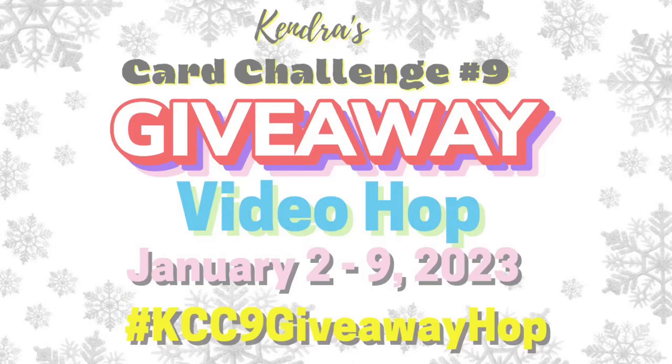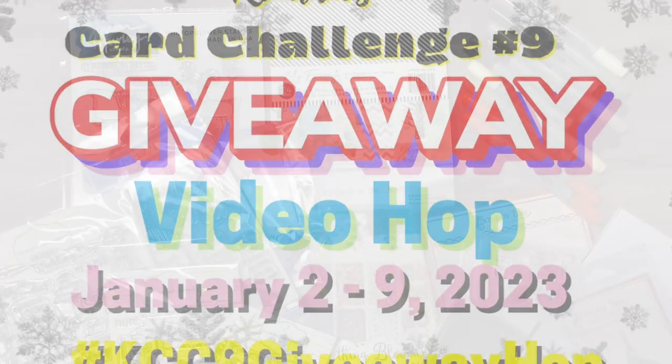Hello and welcome to the Kendra's Card Challenge number 9 giveaway video hop. Today the 15 new design team members of Kendra's Card Challenges are sharing cards that they made with challenge number 9, and each of the 15 card sketches will be highlighted. They will break down the card making process for each of the sketches.